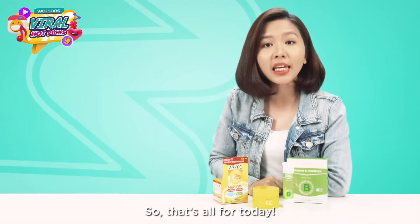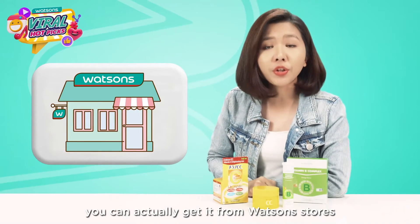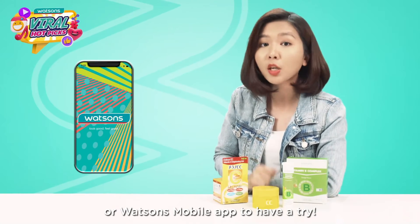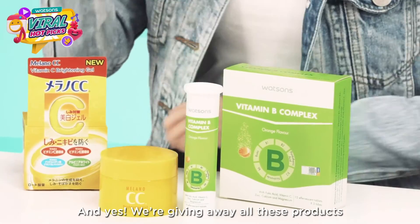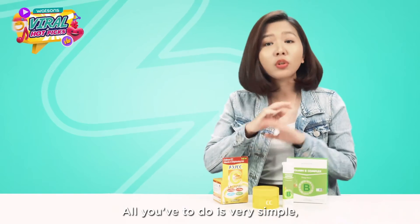That's all for today. If you want to get all these products, you can get them from Watsons stores or online at watsons.com.my or the Watsons mobile app. And remember, I mentioned there is a giveaway — yes, we are giving away all these products to three lucky Kaki Watsons.